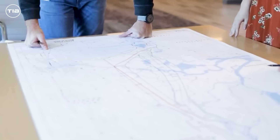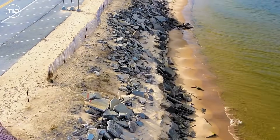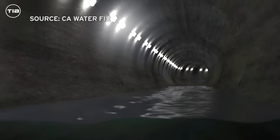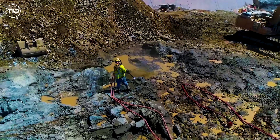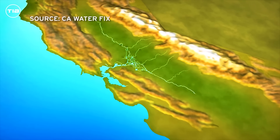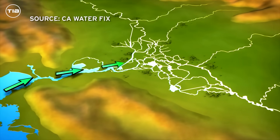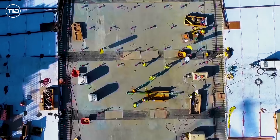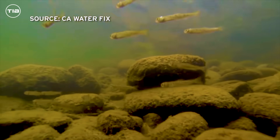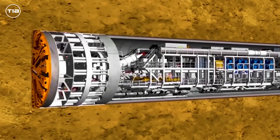One significant reason for constructing this tunnel underground is earthquake protection. The delta is crisscrossed with more than 1,600 kilometers of levees, many of which are old and not built to withstand significant seismic activity. An underground tunnel would be far more stable during an earthquake. Engineers have designed the tunnel to endure significant shaking and prevent liquefaction, where the ground turns to liquid during intense shaking. The tunnel will be built with reinforced concrete, designed to withstand both the pressures from above and potential seismic activity. The construction involves several stages, including site preparation, tunneling, intake construction, and connecting the tunnel to existing infrastructure, with environmental safeguards in place throughout.